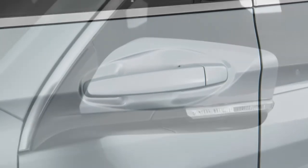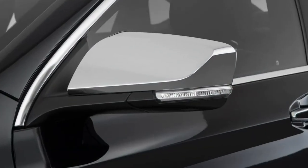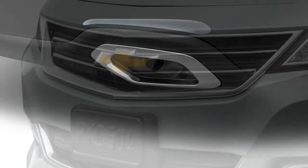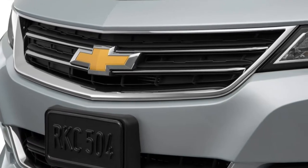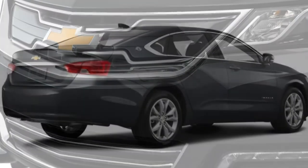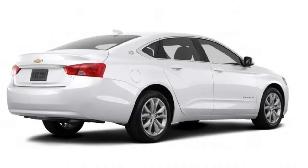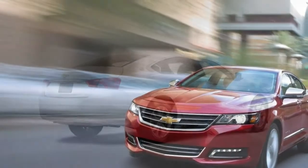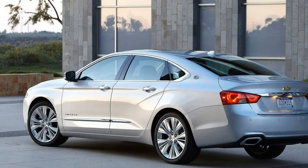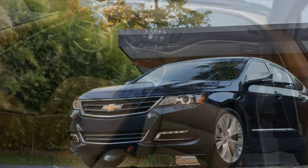Seat Comfort: the front seats are adequately padded with 8-way power adjustments. Side bolstering is minimal, and the optional ventilation is weak. The adult-friendly rear seats are as generous as the Avalon's. Ride Comfort: the suspension smooths out rough surfaces, however the 20-inch wheels add some initial harshness. Good balance of comfort and composure — less floaty than some competitors. Noise and Vibration: wind and road noise are barely detectable over a variety of surfaces and speeds. Creaks from inside are also well silenced, and this level of isolation approaches luxury sedan levels.